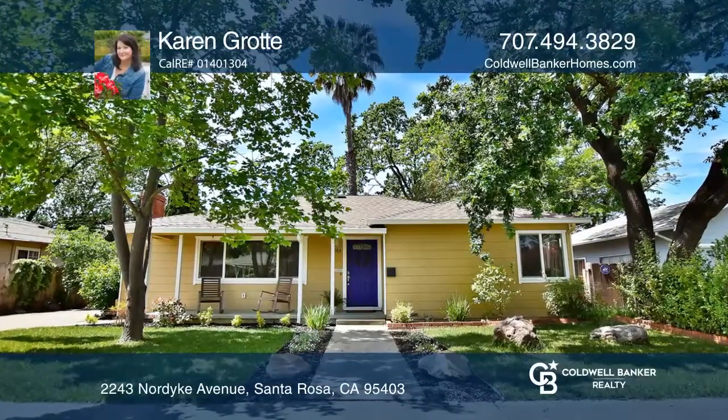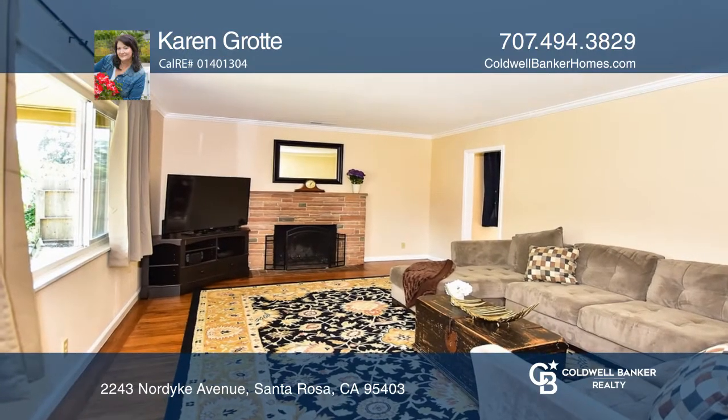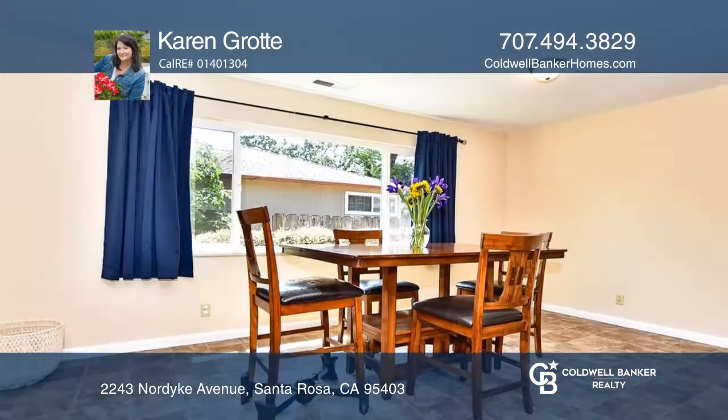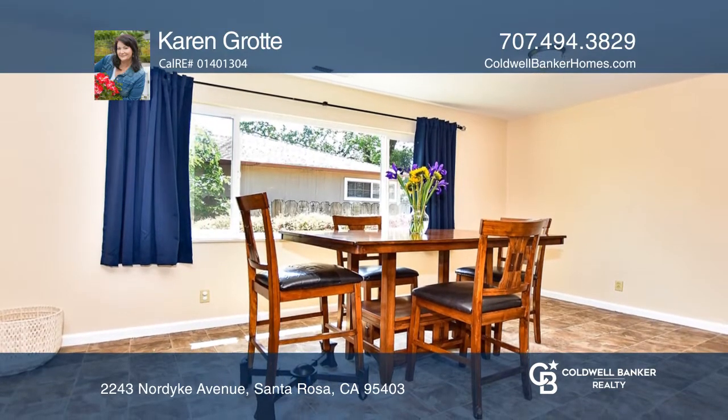You'll enjoy this lovely single-level home featuring an updated kitchen, real wood floors, a beautifully maintained fireplace, three bedrooms, and one-and-one-half bathrooms.